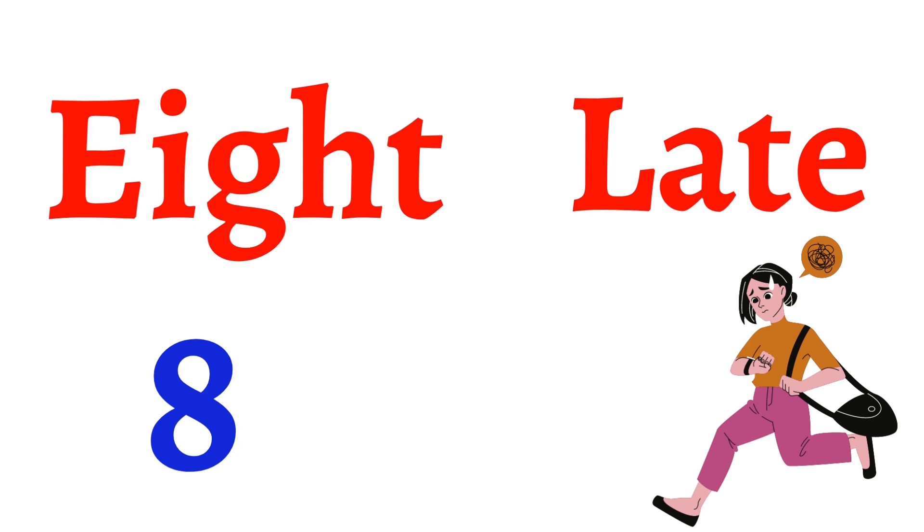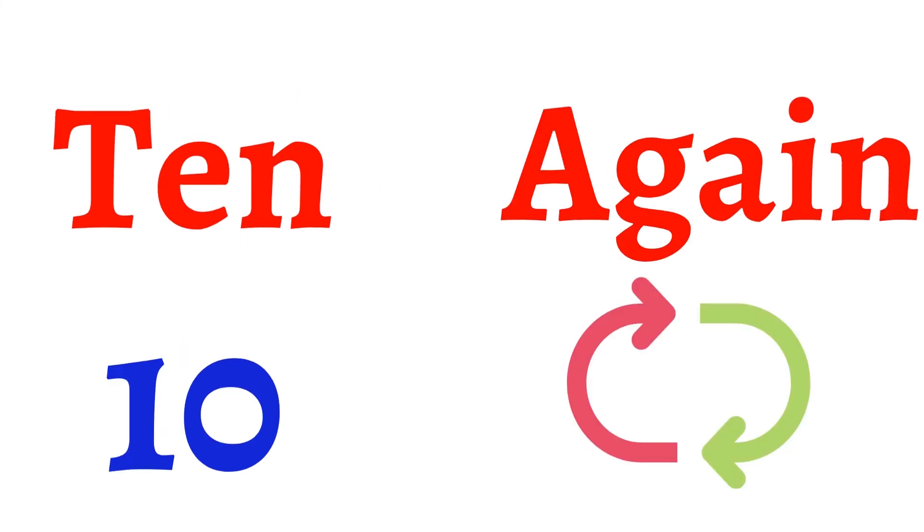फिर है eight, late. Eight और late — दोनों के last में same sound। Eight, late. और फिर ten, again. Ten, again — तो यहाँ पे भी rhyming words हैं।